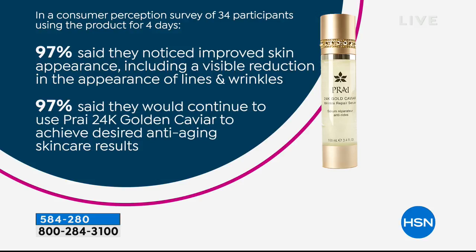97% said they noticed improved skin appearance including a visible reduction in the appearance of lines and wrinkles. 97% said they would continue to use the 24 Karat Gold Caviar to achieve desired anti-aging skincare results. That's almost everyone saying they saw a visible reduction in the appearance of lines and wrinkles — and that was in just four days.